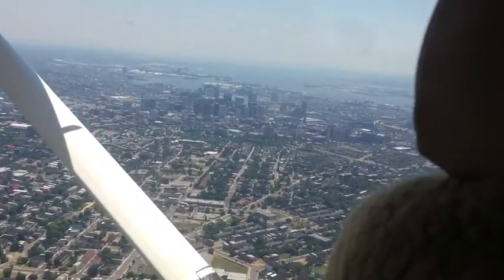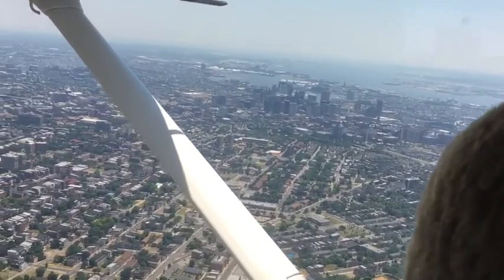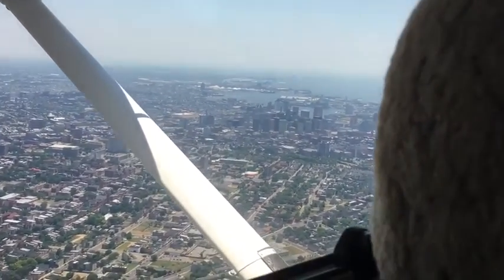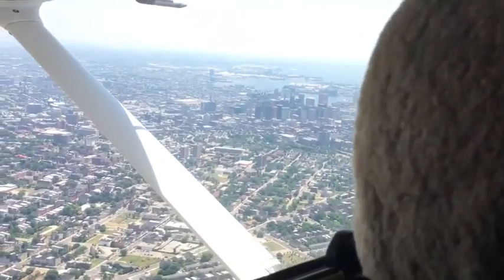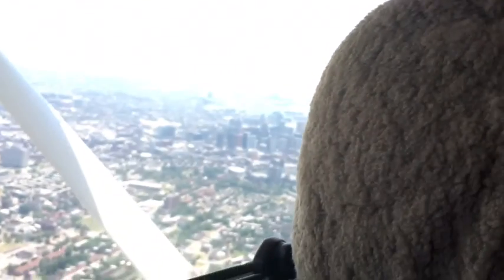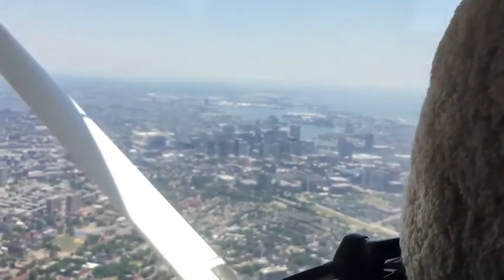There's the map showing how we were flying back into Baltimore. There's the city again — the inner harbor.